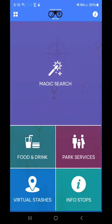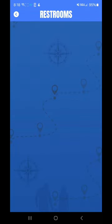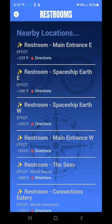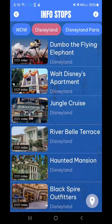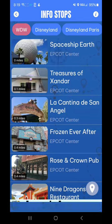And then park services — restroom, first aid — similar to the Walt Disney World app. You're going to have restaurant locations, only easier to find than scrolling through everything on the app. Info stops, Walt Disney World, all the different locations — Spaceship Earth here.